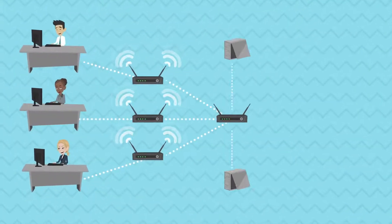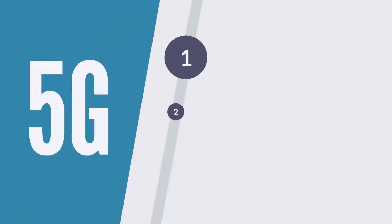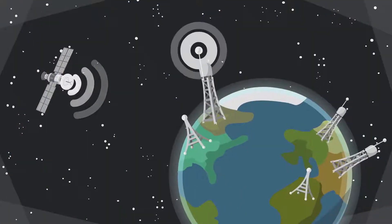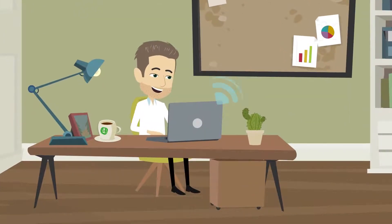5G Towers. 5G, as evident from its name, is the new generation of the cellular network with enhanced data speeds, low latency, and maximized reliability. It is an innovation that will change the face of the earth, our daily lives, and our interaction with the digital world.